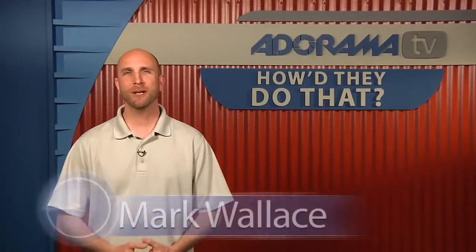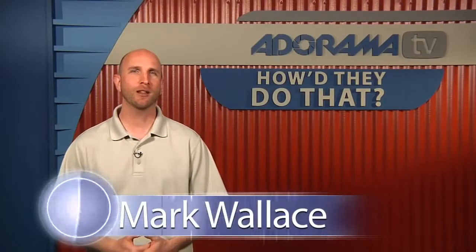Hi everybody, welcome to another episode of How'd They Do That? I'm Mark Wallace. Today on the show we have a photographer named Dano Watts. Dano is a true artist and you'll appreciate that when you see him. We had some audio issues today during our interview, but the things that Dano was sharing were so important we're just going to go with it. So excuse some of the audio issues from our taping. Here's our interview with Dano Watts.